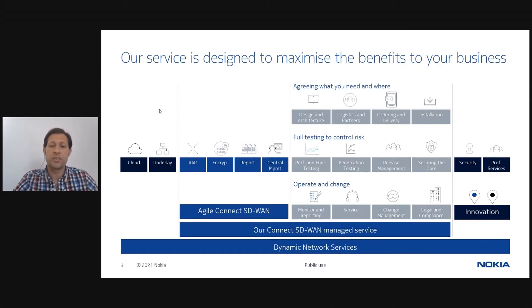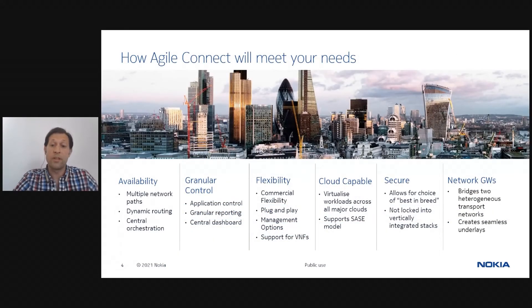Now let's look at a couple of the key characteristics that make BT's Agile Connect solutions such a good fit for our customers' needs. Maintaining the highest network availability, leveraging multiple network paths and dynamic routing. Providing our customers with granular application control and reporting through an intuitive central dashboard. Commercial and service management model flexibility to meet the individual requirements of our customers. Full cloud capabilities to support our customers' broader cloud transformation journeys irrespective of maturity level. Security works with and for you — we support a broad choice of best-in-breed security options to seamlessly integrate into your current state. And finally, our global footprint of network gateways means that we can better deliver a smooth and non-disruptive network transformation.